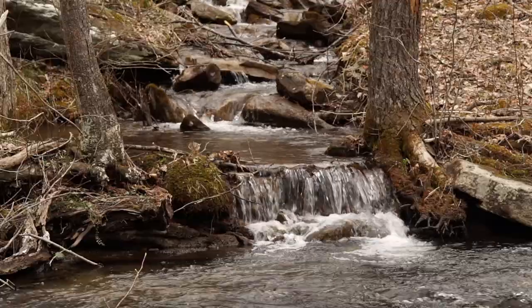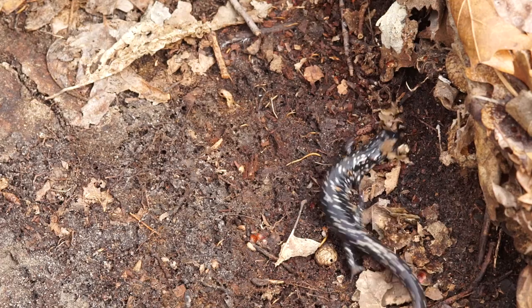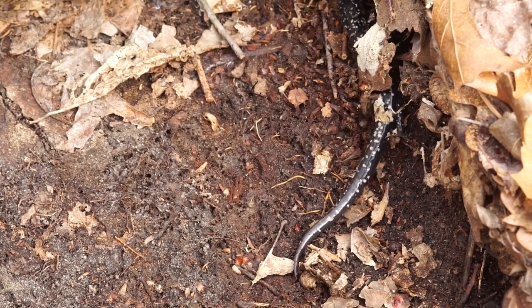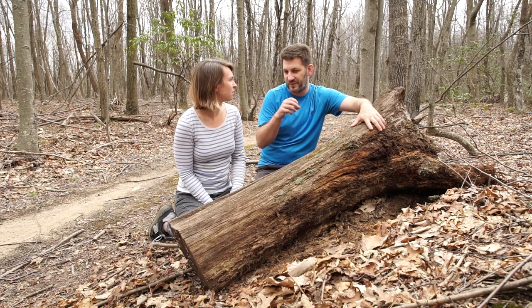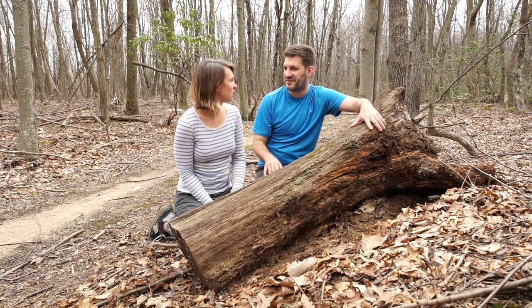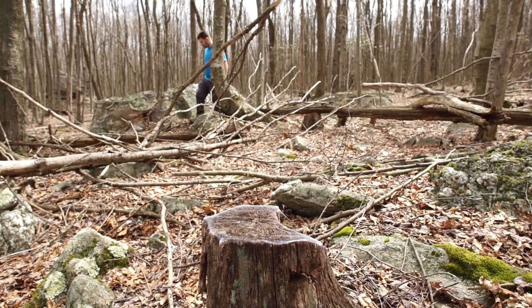And then we've seen a couple of gorgeous big fat slimy salamanders - jet black with almost like snowflakes, little white spots on them. Those are one of my favorites. They're super sticky, that's why they're called slimy salamanders. If you grab them it's like they exude a gluey substance as a defense mechanism.